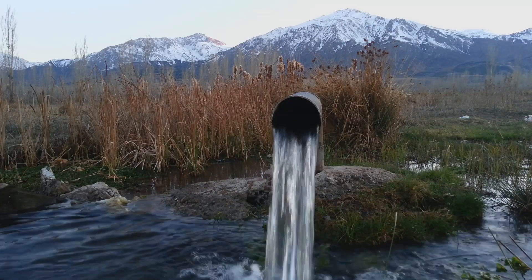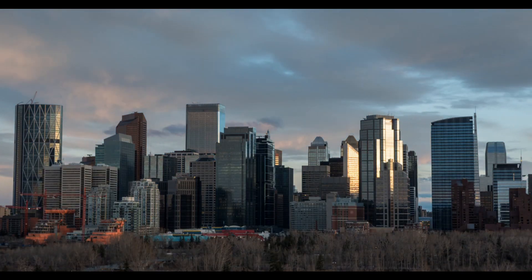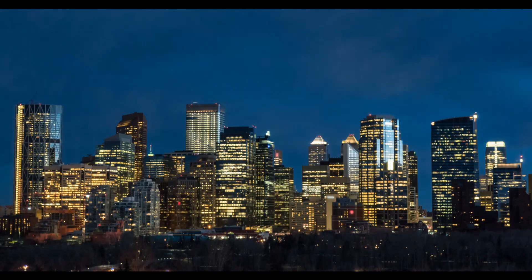More than ever, water is a key driver of project economics within the oil and gas industry. Conate Water's office and equipment is conveniently located in the Beltline area of downtown Calgary, allowing us to efficiently serve our clients.